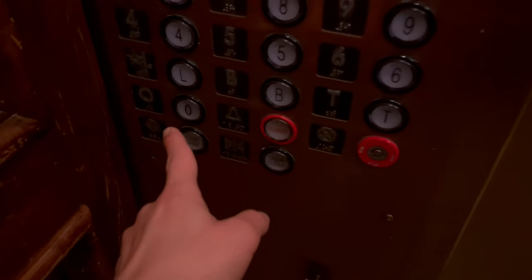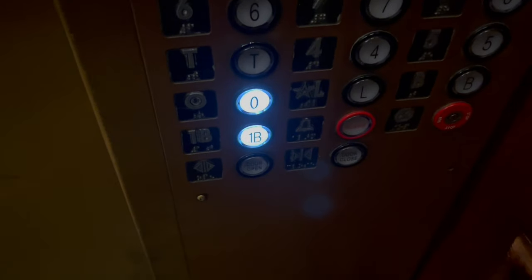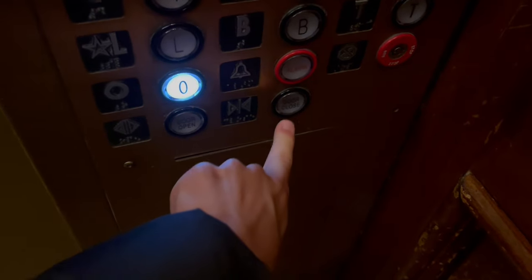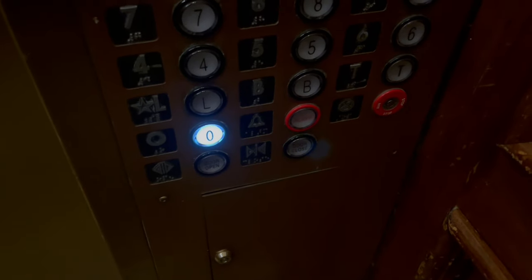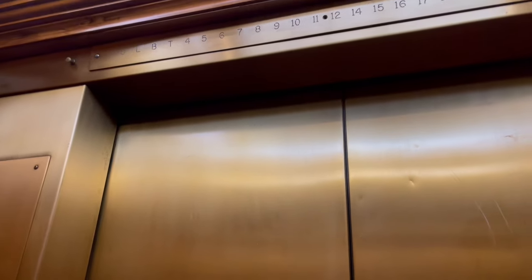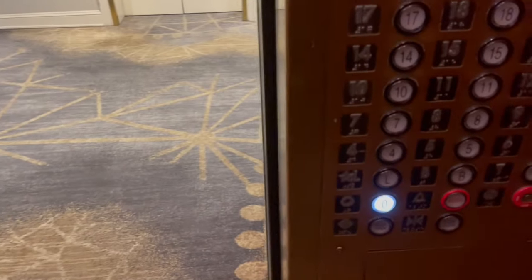There's zero. This is confusing. Where did this... Did this just literally stop? That was funny — I thought I got stuck for a second.